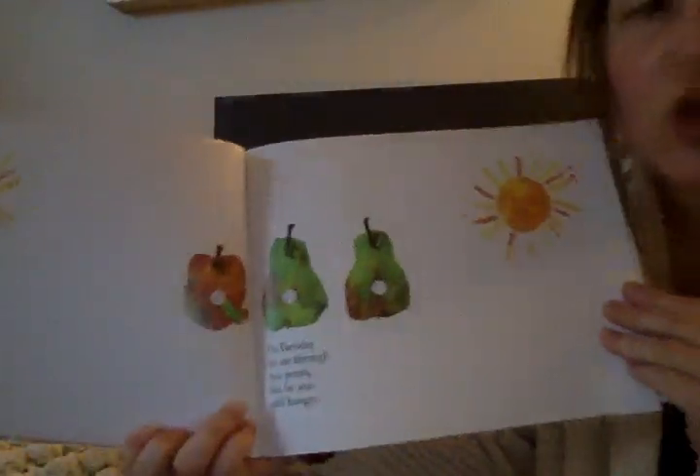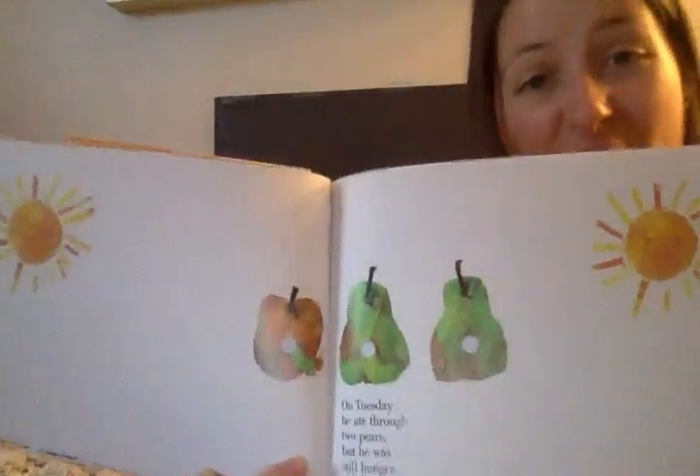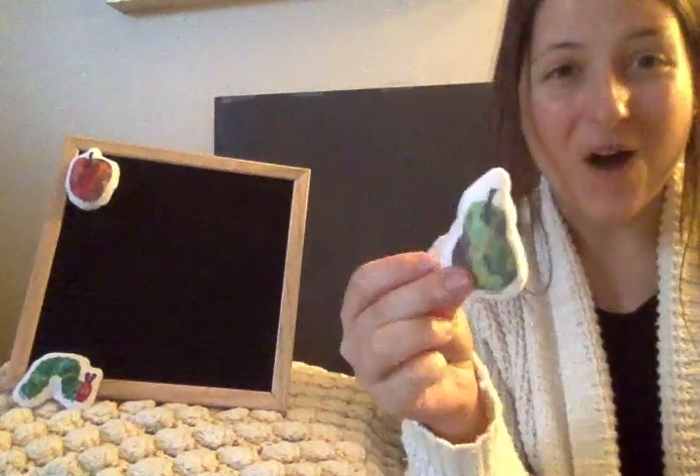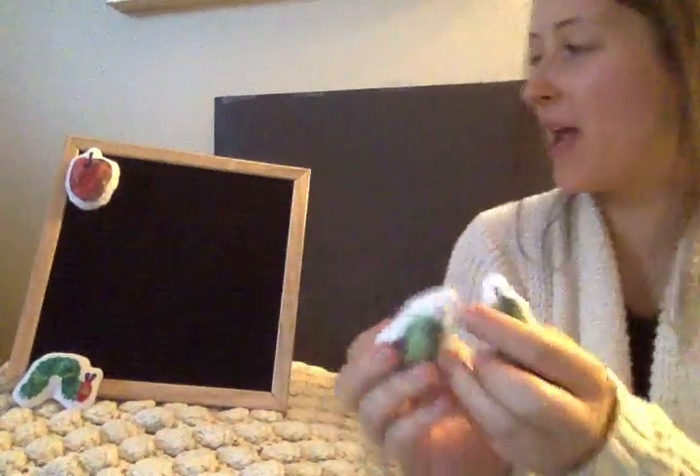On Tuesday, he ate through two pears. But he was still hungry. Two pears. One, two. I have two green pears.